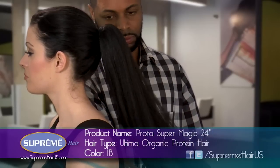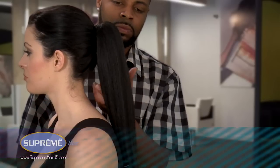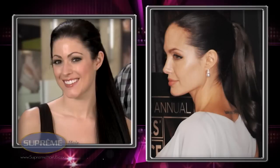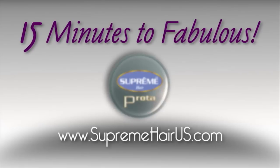It's called Super — 24 inches, 1B. You will be the envy of all of your friends. Winston, I believe we've mastered Angelina Jolie. 15 minutes to fabulous, courtesy of Supreme. Wow, talk about some long hair. Where's Brad? Phenomenal.